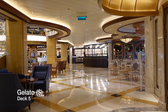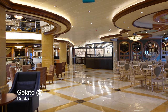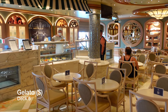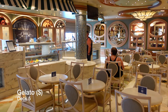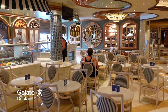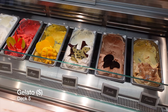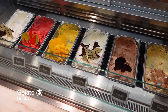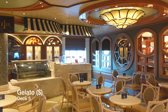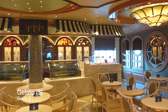Fancy an ice cream? There is no better place than Gelato — Enchanted Princess's very own ice cream parlour, also situated on deck five in the Piazza. Gelato is an extra charge venue and works out at around $1.50 to $5 depending on what you go for and how many toppings you have. You can choose between fresh and fruity flavours such as mango and strawberry, to naughtier options such as tiramisu and salted caramel. This venue is open from late morning to mid evening most days and it's definitely worth a visit.